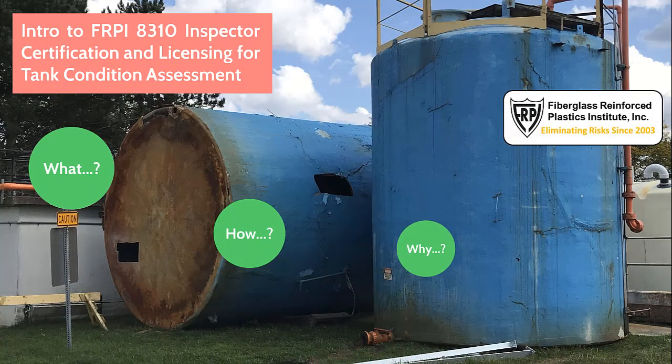There you have it. That's our intro to FRPI 8310 Inspector Certification and Licensing for Tank Condition Assessment. It's a prime time for industry to benefit from adequately credentialed fiberglass tank inspectors. It puts everyone in a position to make better asset management decisions, improve risk management, plus more fully comply with or enforce inspection laws. Thank you again for your interest. We hope to see you watching these YouTube mini on-demand webinars and taking the next steps to engage this long-overdue exciting opportunity. Your active participation will be a rewarding testament to your industry leadership and fiberglass tank inspection value offering.